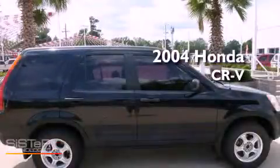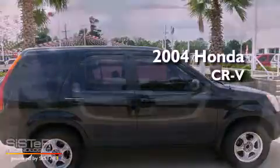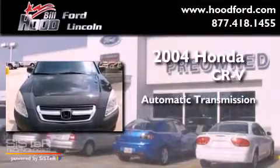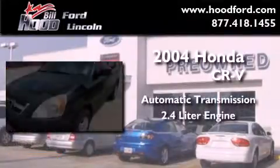This is a 2004 Honda CR-V. This crossover has an automatic transmission and a 2.4 liter engine.